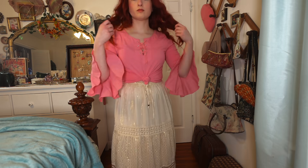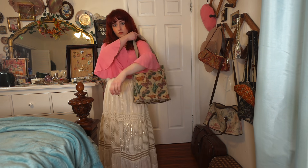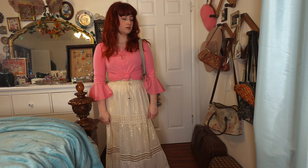My favorite outfit of the shoot is a thrifted 90s bell sleeve top with a lace-up detail in the front. Bell sleeves are a key element — whimsigoth borrows from 70s hippie style, so you'll see them a lot. Fairycore sometimes steals from whimsigoth too, so bell sleeves work across multiple aesthetics.